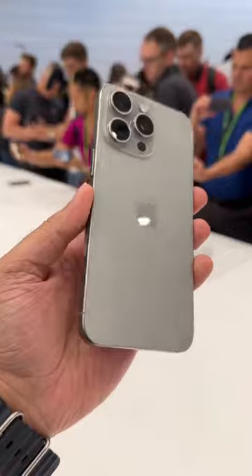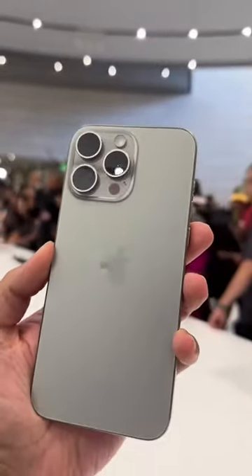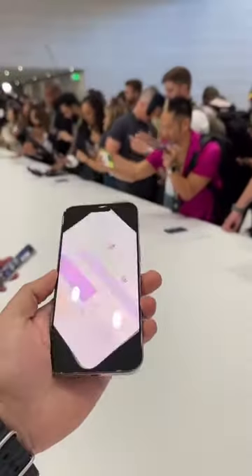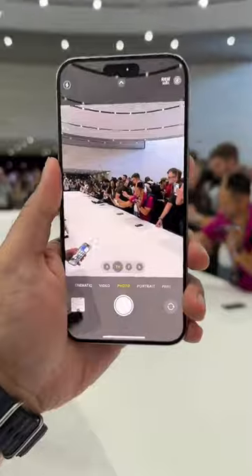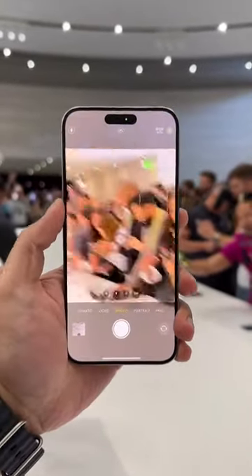There is a difference between these models, and that's really down to the camera, because the telephoto on the larger Pro Max model will allow you to zoom in up to 5x. You can see it gives you up to 5x zoom on the Pro Max model.